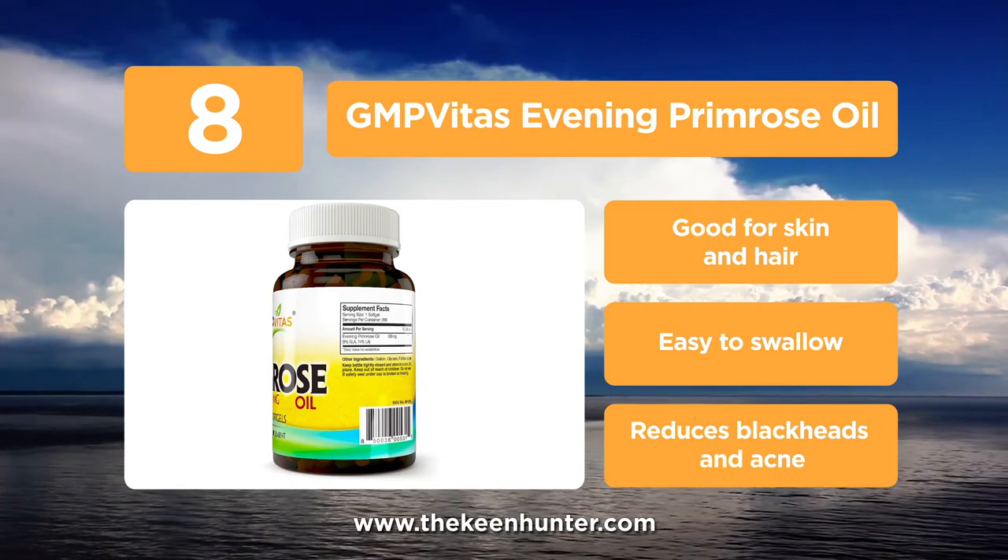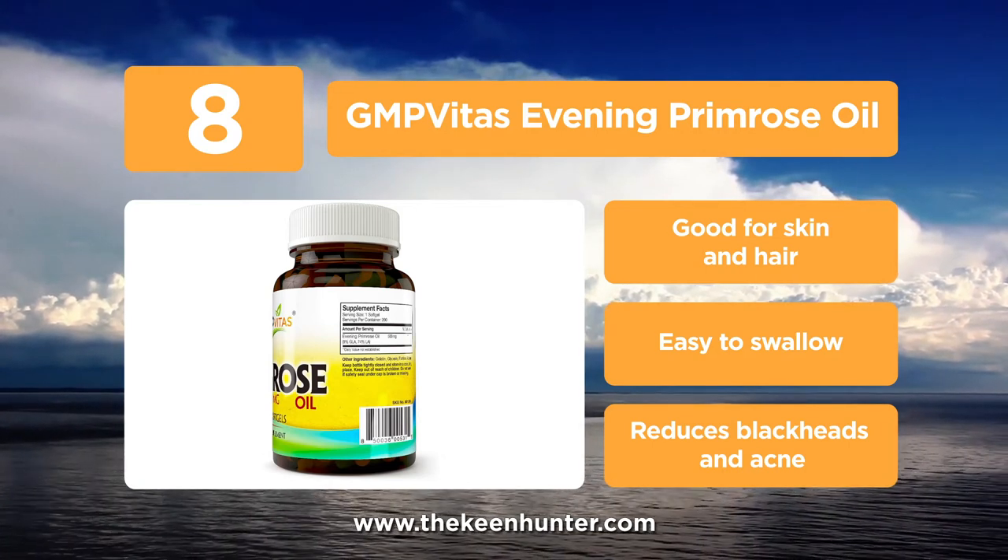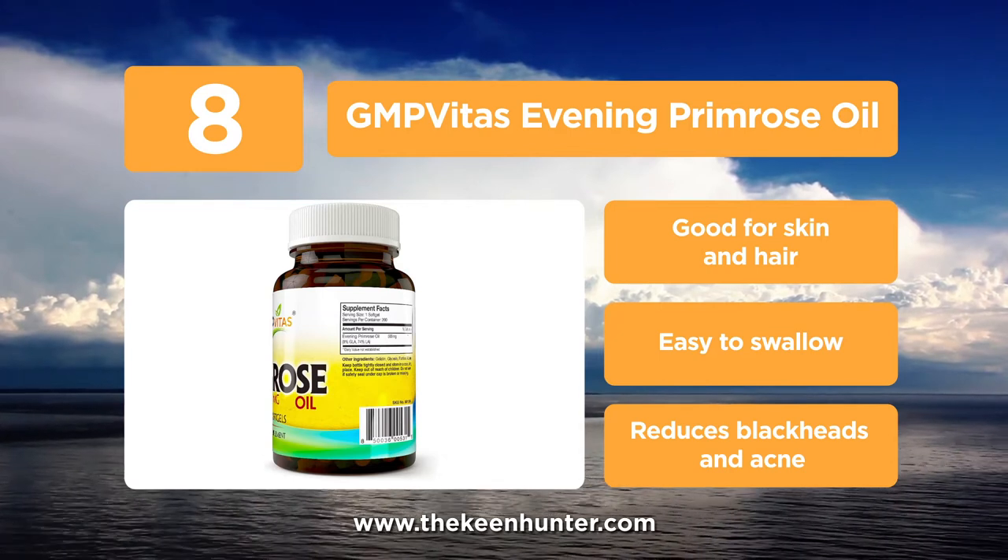Evening Primrose is a good source of gamma-linolenic acid and helps reduce blood cholesterol levels and also the risk of atherosclerosis.